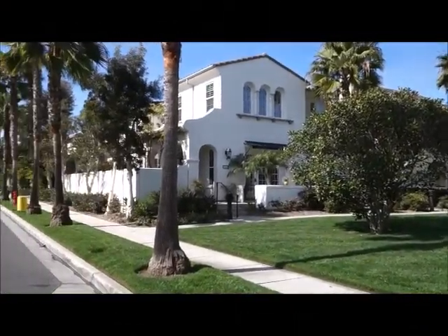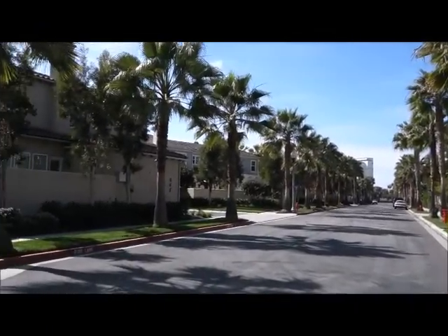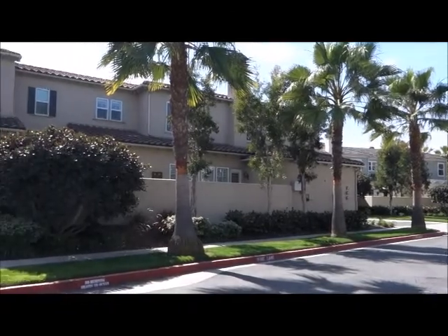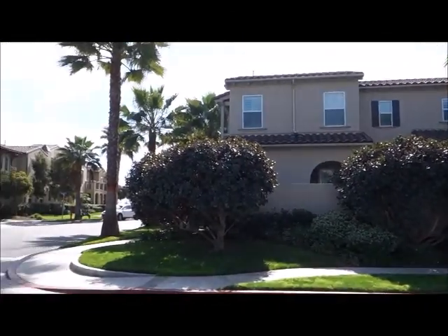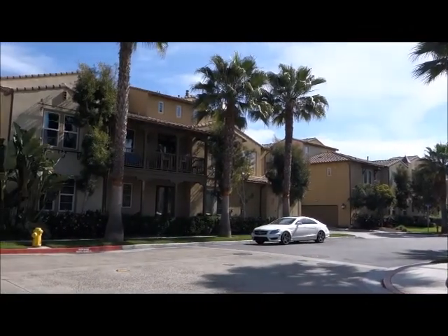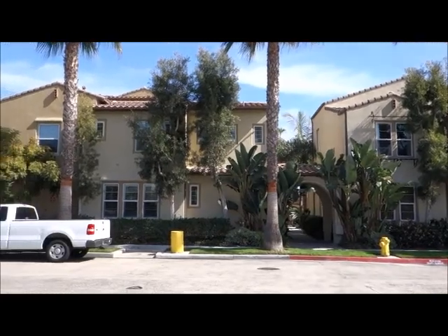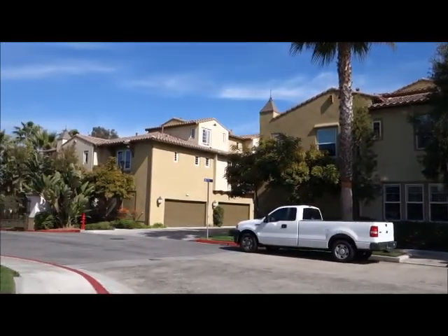Built in 2005, this gated resort-style community has two, three, and a huge four-bedroom model with 3,000 plus square feet. These homes feature dens, offices, two master suites, multi-level two and three-story floor plans, and the kitchens are amazing with updated, modern, stainless steel appliances.